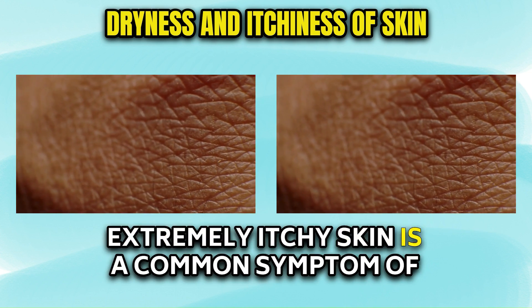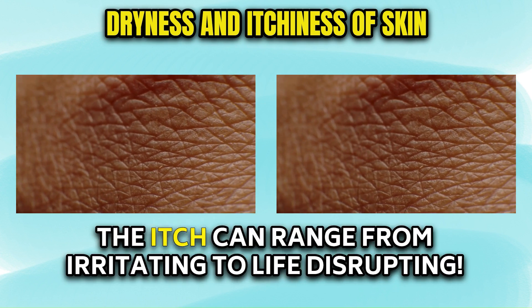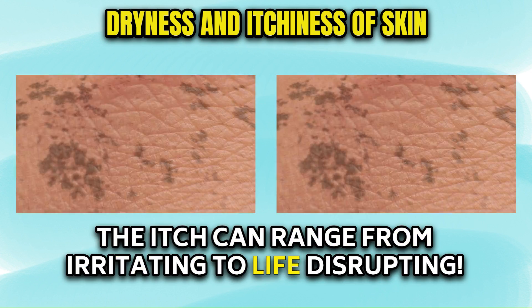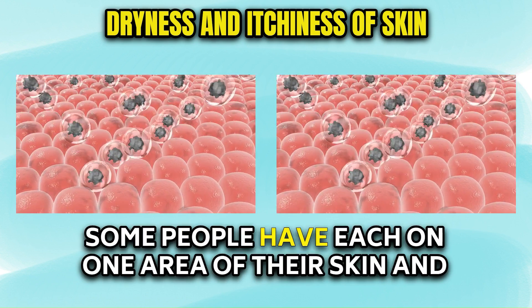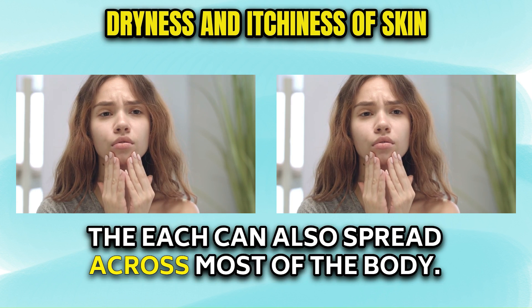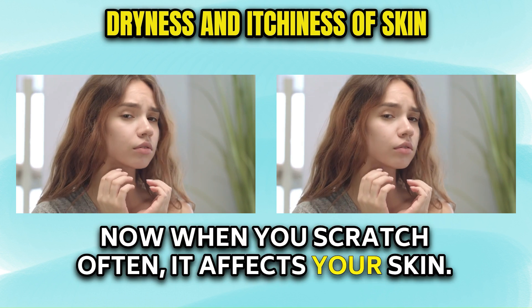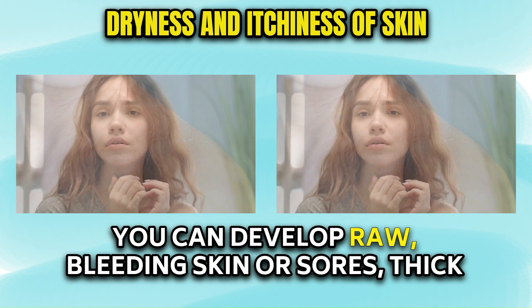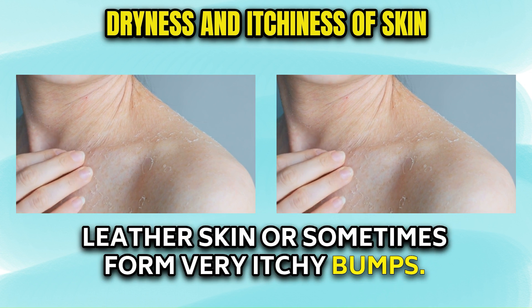Extremely itchy skin is a common symptom of advanced kidney disease. The itch can range from irritating to life-disrupting. Your skin may itch all or most of the time. Some people have itch on one area of their skin, and the itch can also spread across most of the body. When you scratch often, it affects your skin — you can develop raw, bleeding skin or sores, thick leathery skin, or sometimes very itchy bumps.